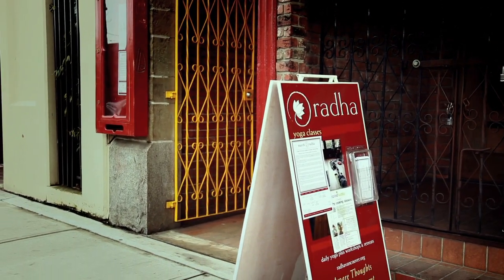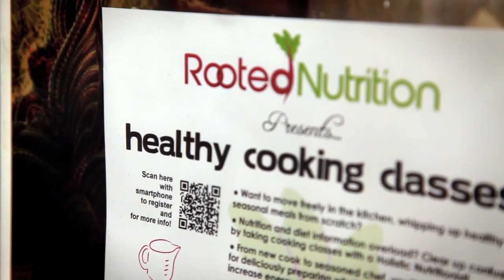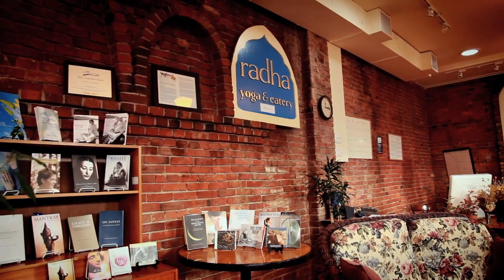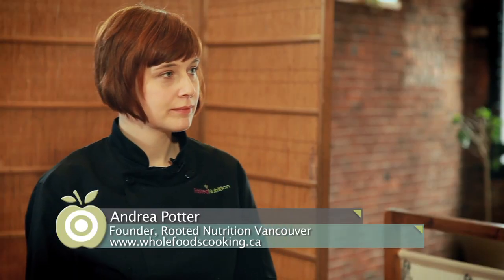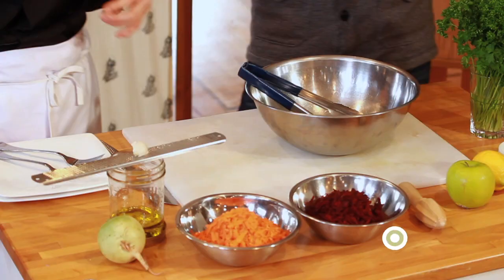Let's get started. A salad is one of the first things that comes to mind when we're thinking of healthy food, and a salad is exactly what we'll be making today with chef and holistic nutritionist Andrea Potter. Welcome to the show. Thanks for having me. What kind of salad are we making today? This is a special salad — I call it a love-your-liver salad.